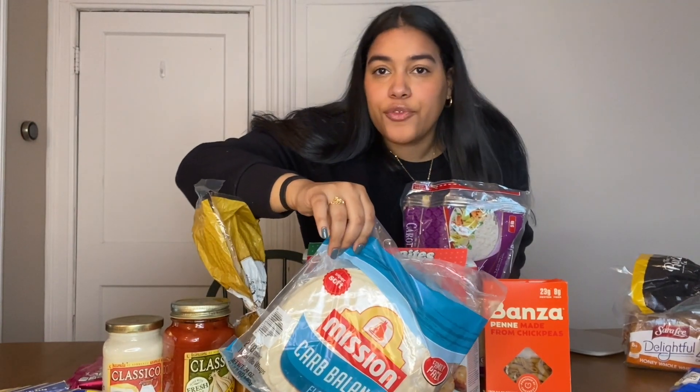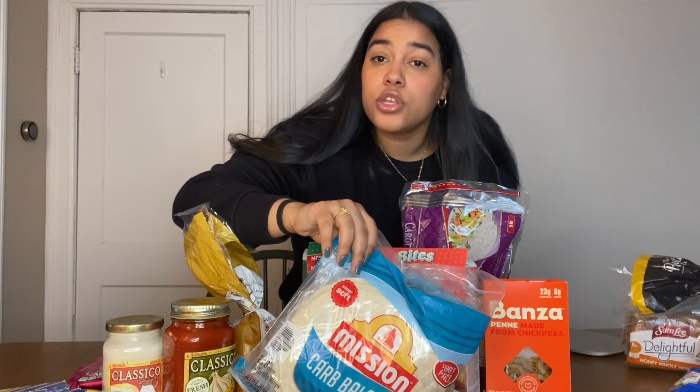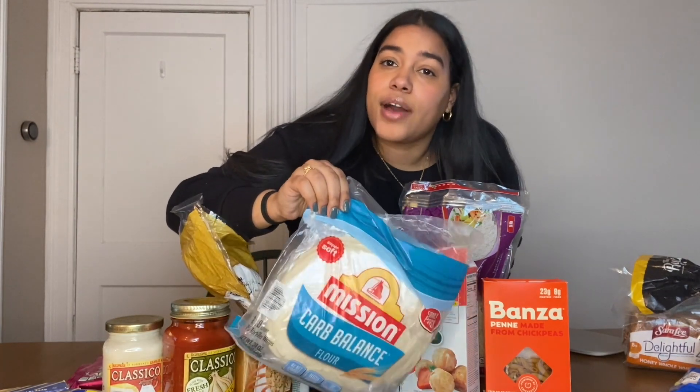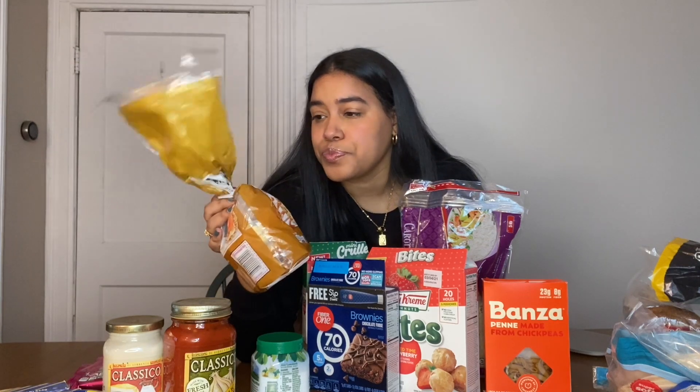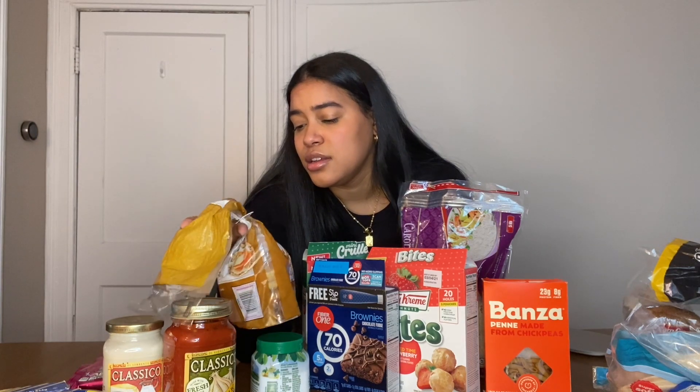I also get these Mission Carb Balance wraps — 70 calories for one. I need to find a lower-calorie one that I've been seeing on TikTok but I can't find them anywhere. And I consider this kind of like bread too — caramel Quaker rice cakes. For one it's 50 calories. I freaking love these so much — they're just a sweet little snack, you can't go wrong.